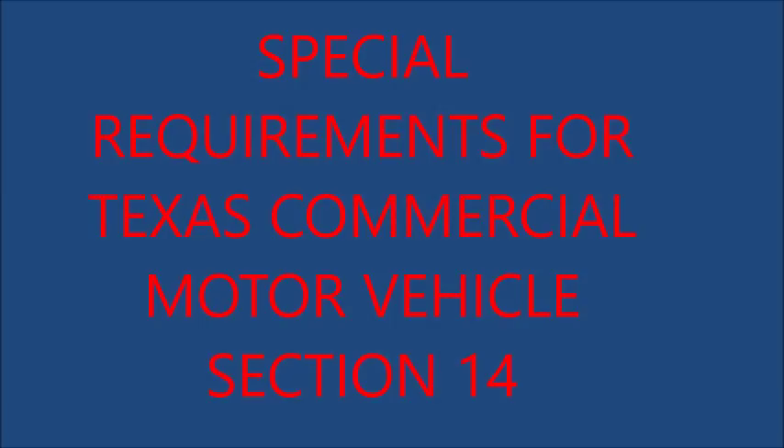5. Vehicle Combinations: No passenger vehicle or other motor vehicle with an unloaded weight of less than 2,500 pounds may be coupled with more than one other vehicle; not more than three vehicles may be operated in a combination. 6. Load Limits: The greatest weight allowed for any vehicle or combination of vehicles including the load is 80,000 pounds. Load limits are based upon the size of the vehicle, the number and distance between axles, and also on the tire size.